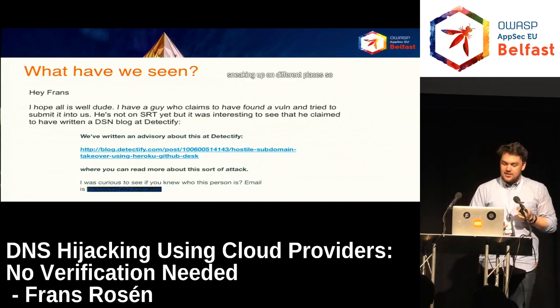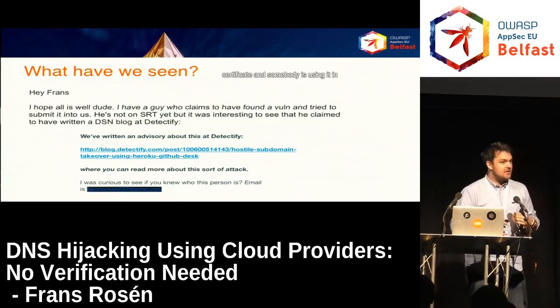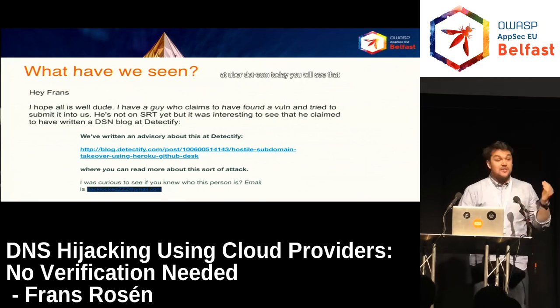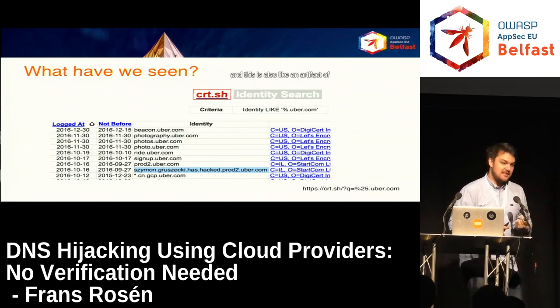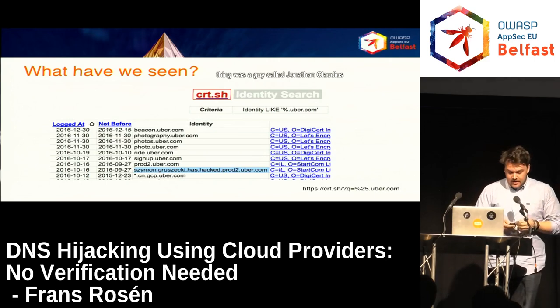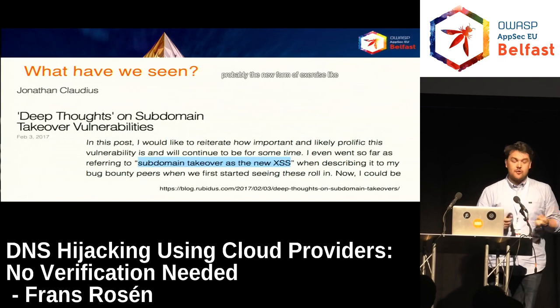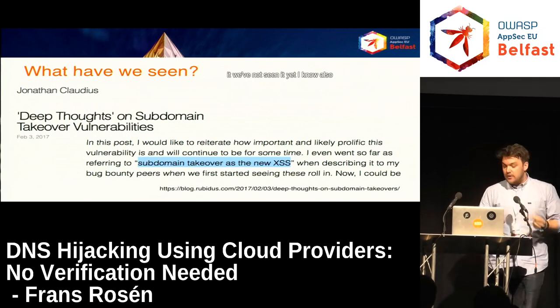We've also seen instances sneaking up in different places. With certificate transparency, as soon as you issue a certificate, you can search for what certificates have been published. If you look at Uber.com today, you'll see that a friend of mine called Simon Grzeski has an issued SSL certificate on one of the domains — an artifact of being able to control the email or the website. Jonathan Claudius at Mozilla went out in February and said subdomain takeover is probably the new form of XSS — we're not seeing this go away anytime soon.